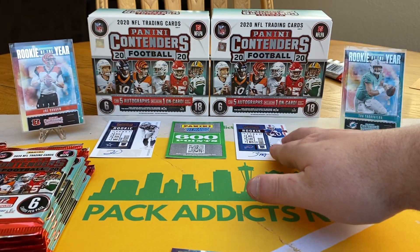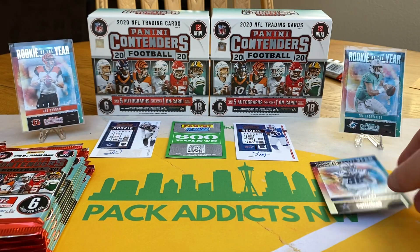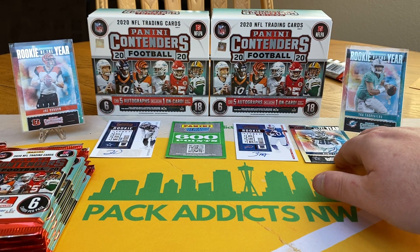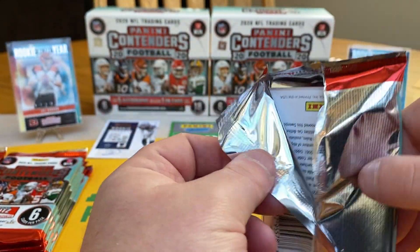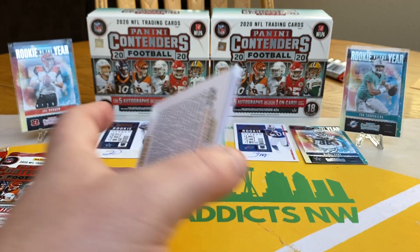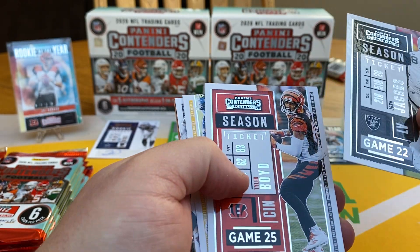And then we've got a CD Lamp, Rookie of the Year Contenders. One of my buddies was buying some box breaks last night online after these came out — just buying in for random spots and picking teams.